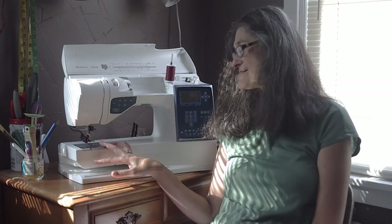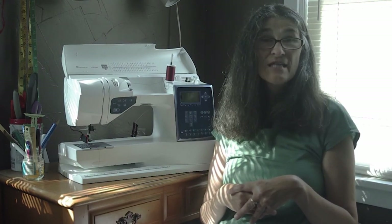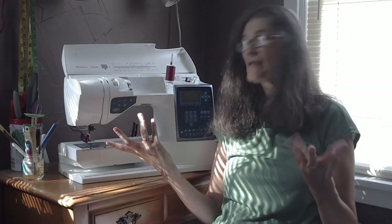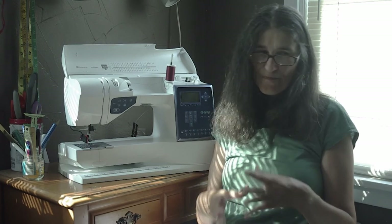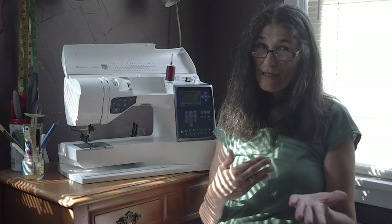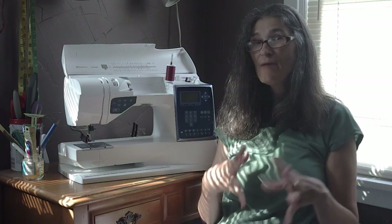I also have other vintage machines beyond the white and the Kenmore ones you've seen — I could show those too. I also have sergers, including one I bought in the 80s when they were first coming out. And I was thinking I could put together a video showing old patterns and pictures of me and my kids in things I sewed through the years, if you guys would want to see that.